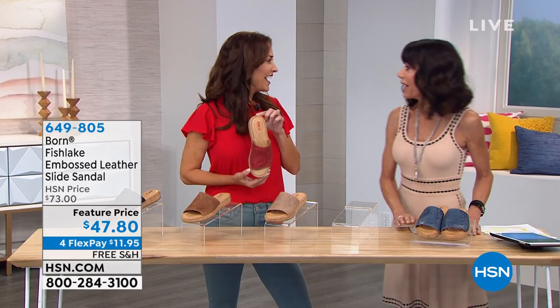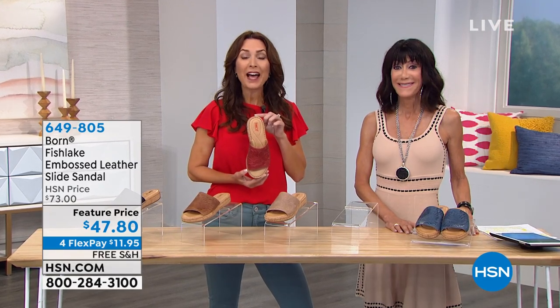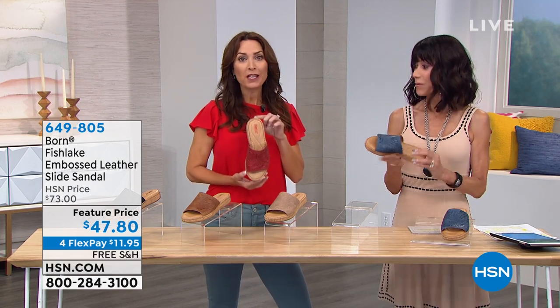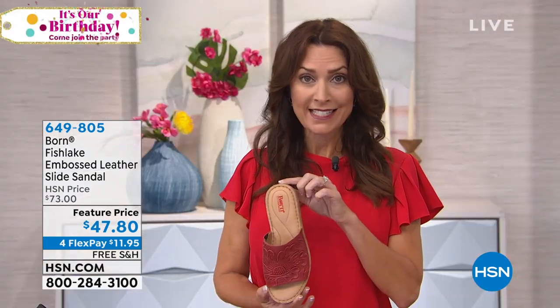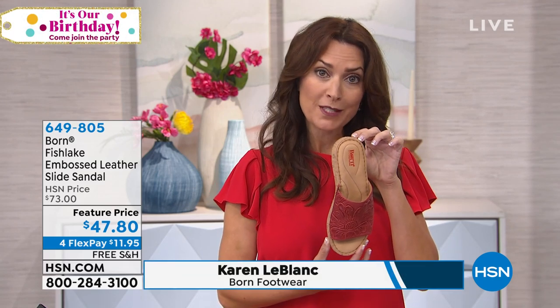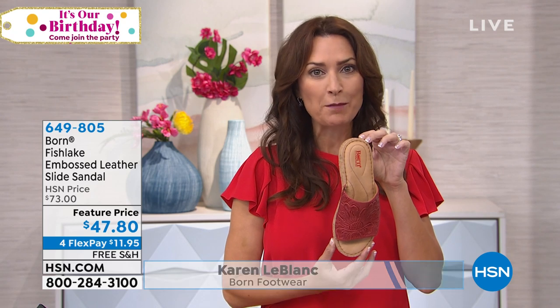Karen LeBlanc, pleasure to have you here. I am so excited. So we have an entire hour of Born shoes. And this is perfect because right now what I'm going to bring to you in this next hour are our summer on-trend shoe collections as well as some closed-toe shoes to get you transitioning into the fall months.